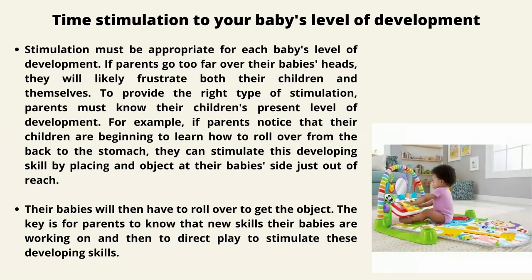Stimulation must be appropriate for each baby's level of development. If parents go too far over their baby's heads, they will likely frustrate both their children and themselves. To provide the right type of stimulation, parents must know their children's present level of development. For example, if parents notice their child is beginning to learn to roll over from back to stomach, they can place an object just out of reach to encourage that skill. The key is to know what new skills babies are working on and direct play to stimulate that development.